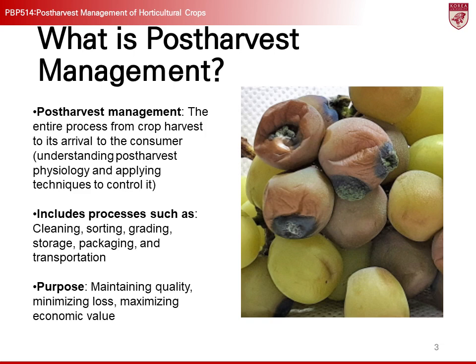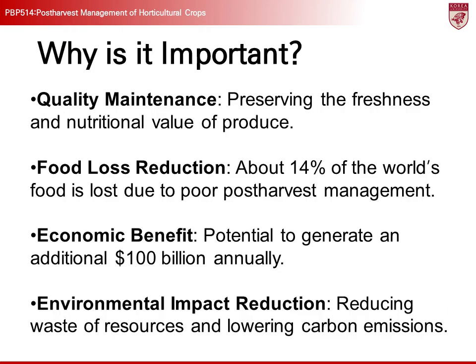For example, in the case of grapes, if the post-harvest packaging and storage conditions are not managed properly, losses can range from 20% to 40%. The importance of post-harvest management can be divided into three main aspects. First, it helps maintain the freshness and nutritional value of agricultural products. If post-harvest management is not performed properly, the quality of agricultural products deteriorates rapidly. Fresh vegetables and fruits, in particular, start losing nutrients and quality due to natural respiration right after being harvested.